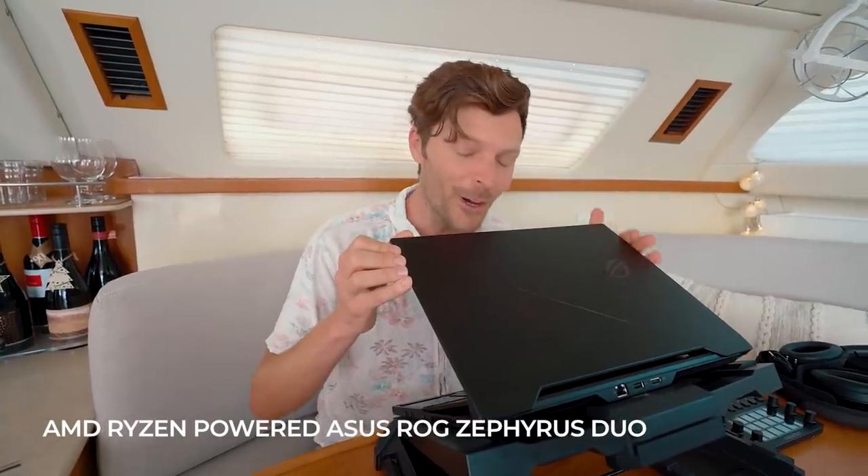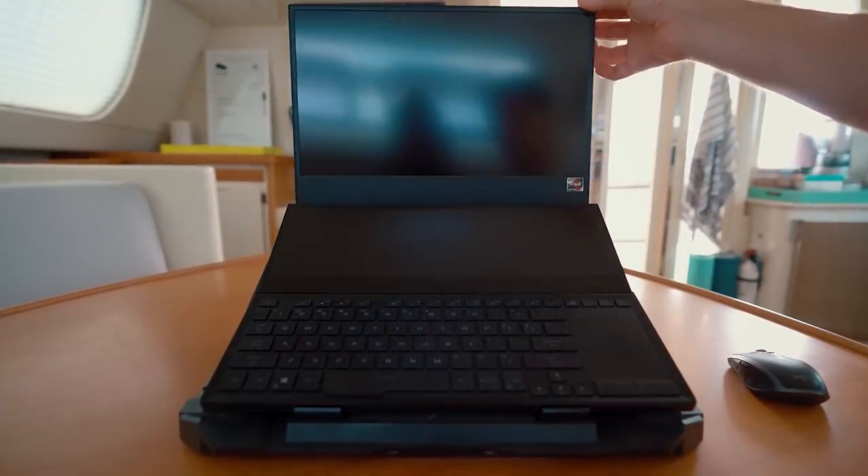The brains of the operation: this laptop is an AMD Ryzen-powered ASUS ROG Zephyrus Duo 15 SE GX551QS. This video is sponsored by AMD, and we don't recommend anything we don't personally use. This machine is by far the fastest I've ever used because I spec'd it to the max — 2 terabyte SSD RAID, 4K color-corrected screen, and upgraded from Ryzen 7 to Ryzen 9.